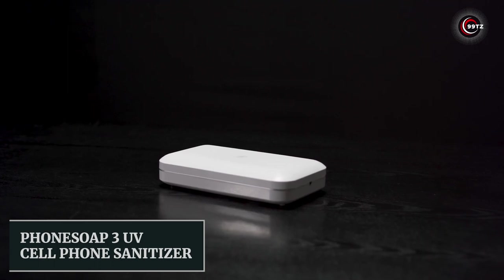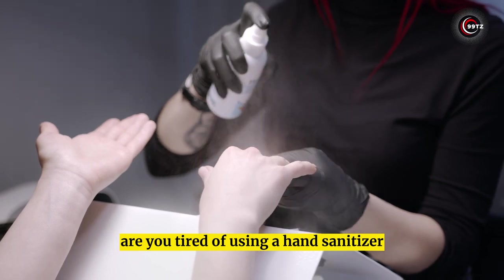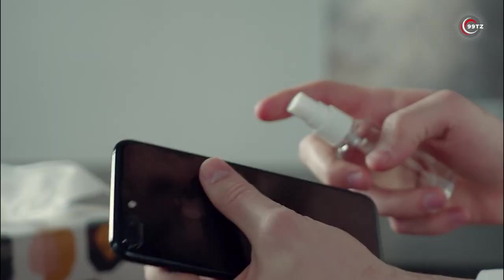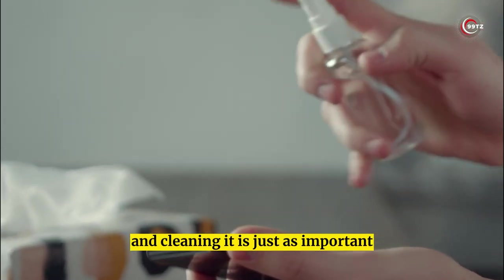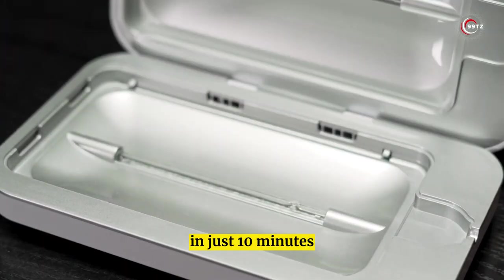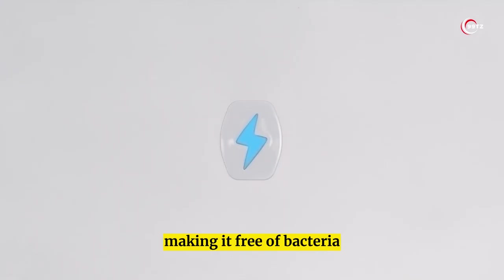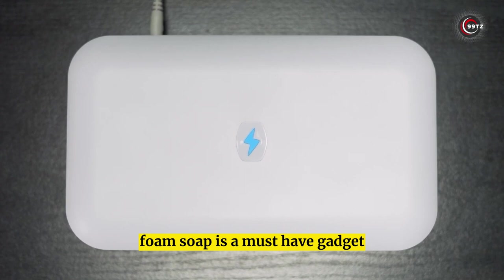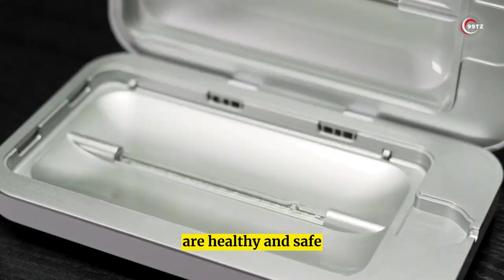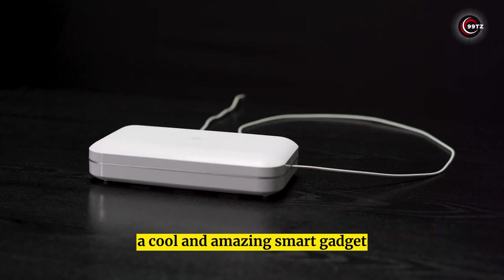Number 6: Phone Soap 3 UV Cell Phone Sanitizer. Are you tired of using a hand sanitizer that may not be effective enough? Your phone can be just as dirty, and cleaning it is just as important. Phone Soap is a smart gadget that disinfects your phone with UV-C light. In just 10 minutes, Phone Soap cleans and disinfects your phone, making it free of bacteria and viruses. It's a must-have gadget available on Amazon to ensure you and your family are healthy and safe.